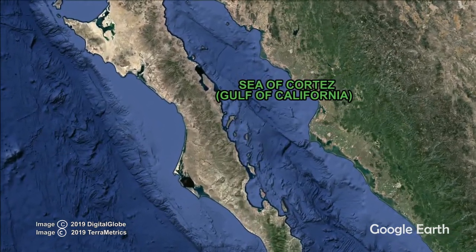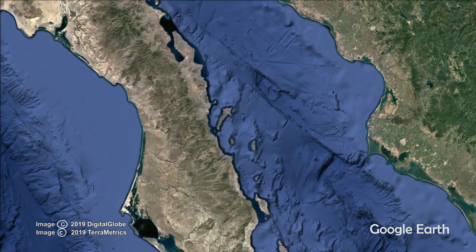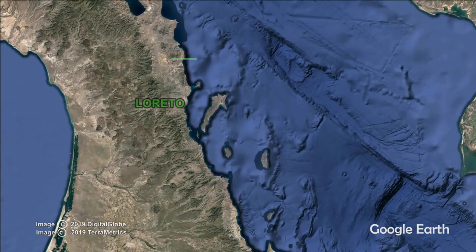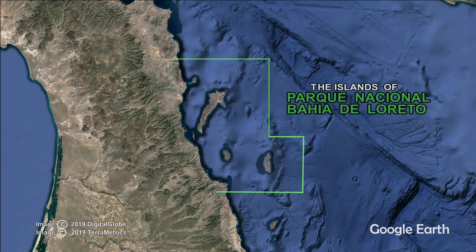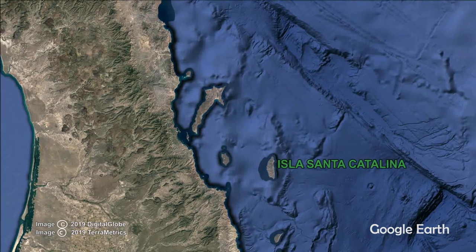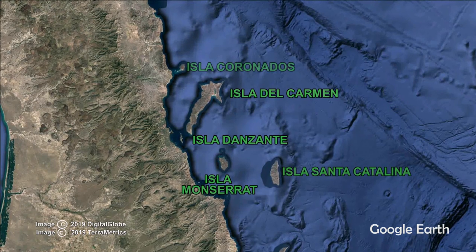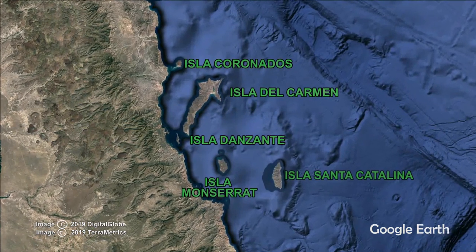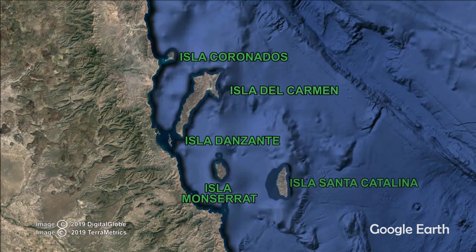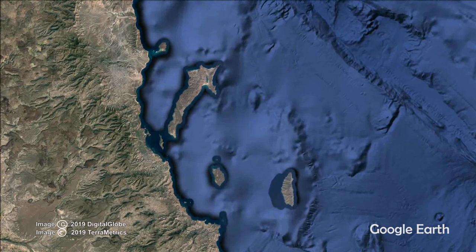In the Sea of Cortez, or Gulf of California, between mainland Mexico and the Baja Peninsula, lie the five large and numerous smaller islands encompassed within the Parque Nacional Bahia de la Loreto. This park was established in 1996 with the purpose of nature conservation. In 2005, it was designated a UNESCO World Heritage Site, an area selected by the United Nations as having cultural, historical, scientific or other significance.